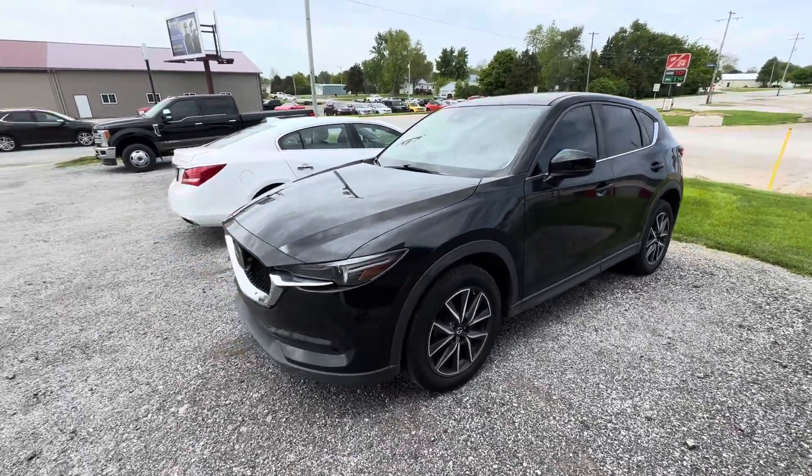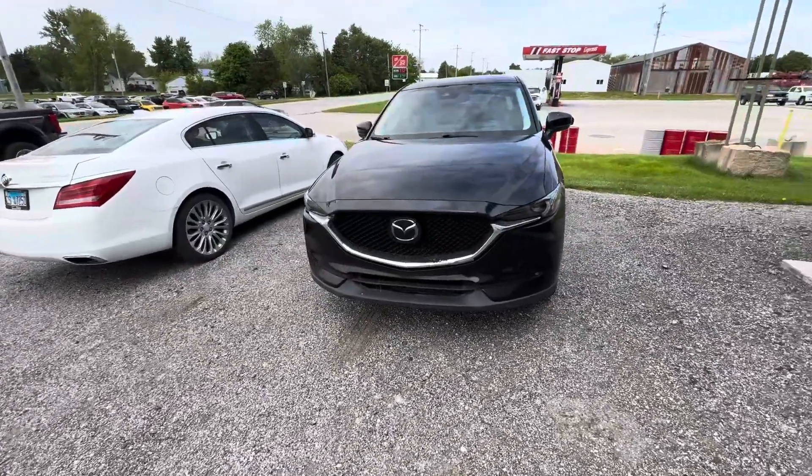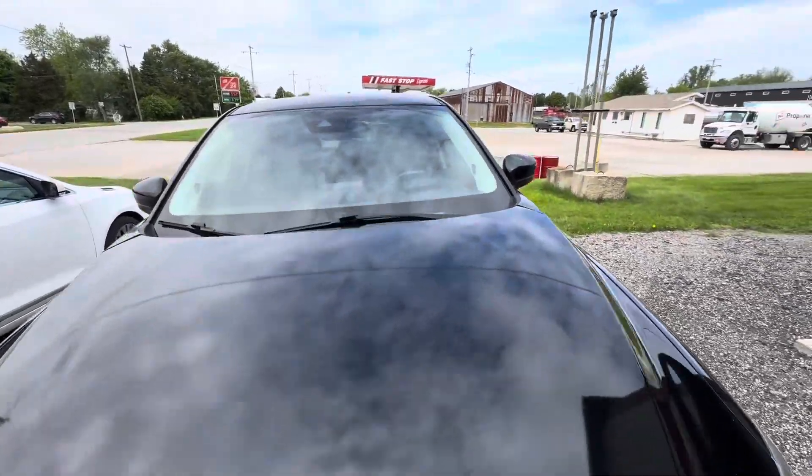Hey Hannah, this is Tim with Bounce Automotive. Just got your email. I figured I'd just make a quick video of the car. It's a little dirty — just pulled it up here in front. We obviously want to clean it up for you.